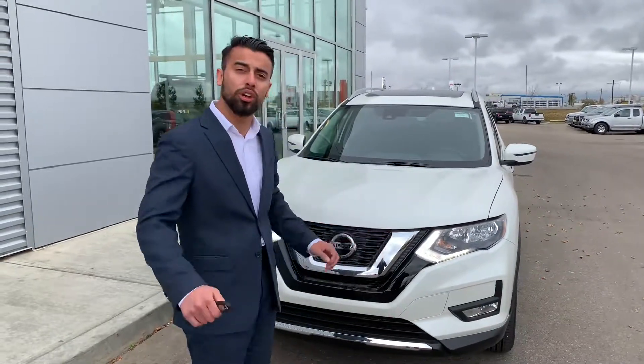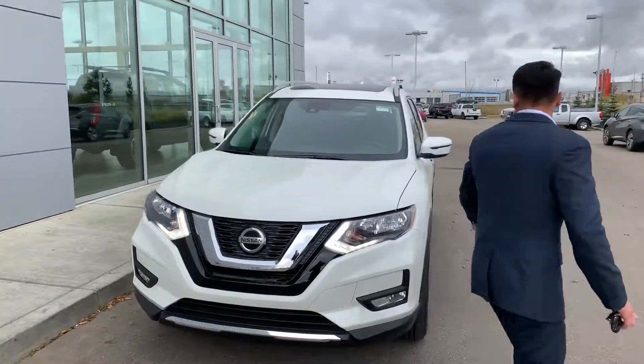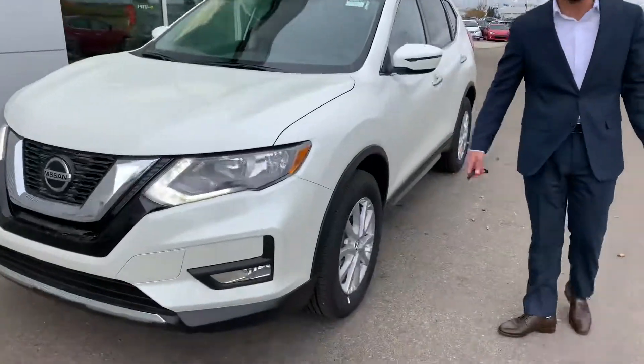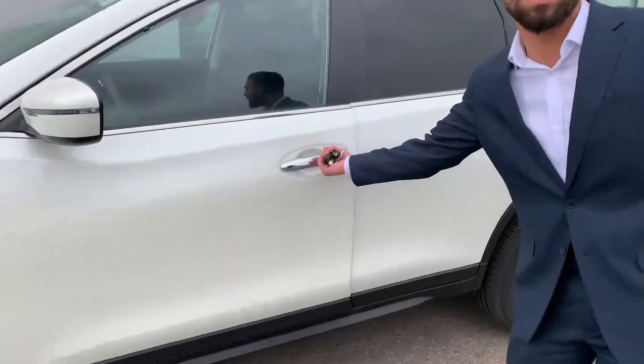So with this guy, same engine as yours. This guy right here is for your forward emergency braking — so if you get too close to something, it can apply the brakes if need be. Fog lights in the front, you come around the corner, 17-inch aluminum alloy wheels with all-season rubber on them. Keyless entry, locked and unlocked by a tap of a button.